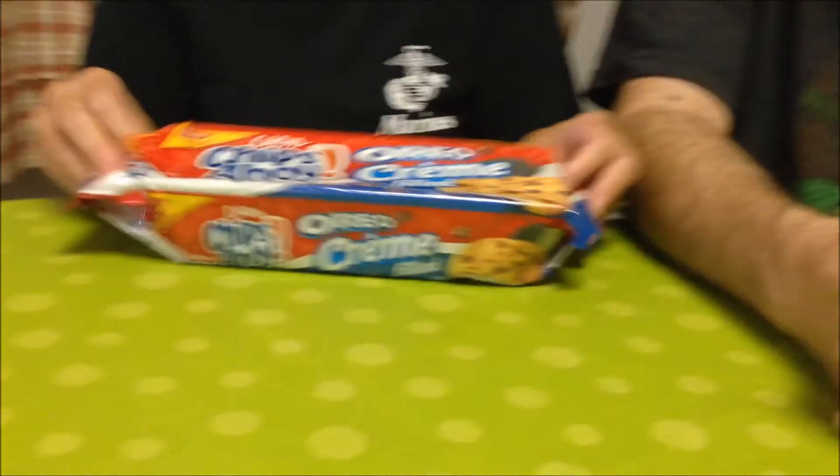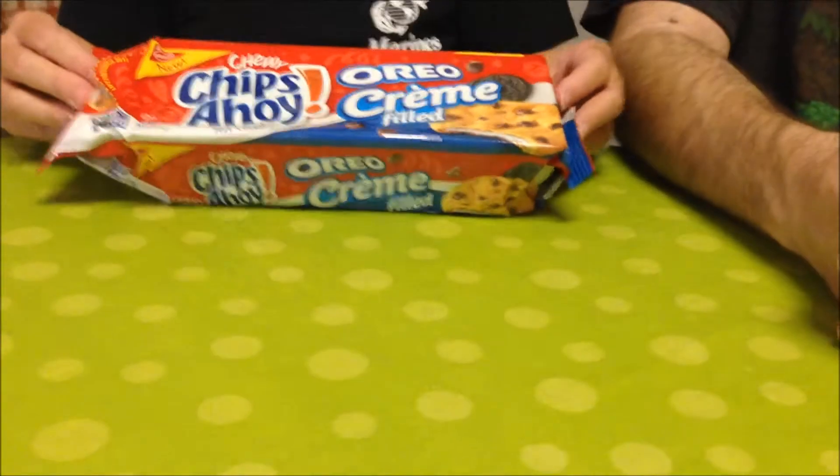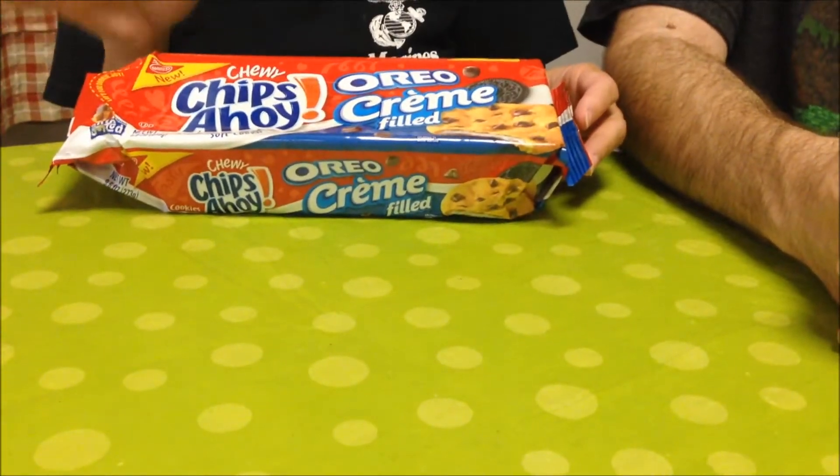Today, Kevin and I are going to try these Chewy Chips Ahoy Oreo Cream-Filled Cookies. These are new. They were recommended to us by Eric, so thank you very much, Eric, because we wouldn't have known they existed at all. They were $1.98 at Walmart.